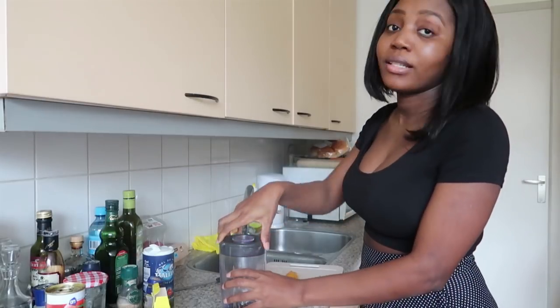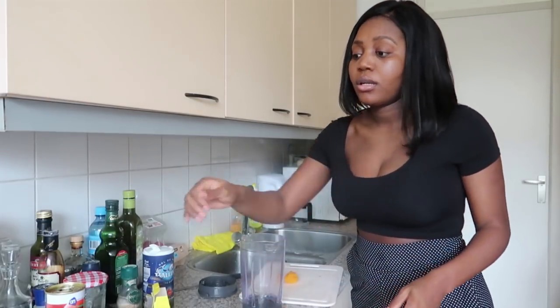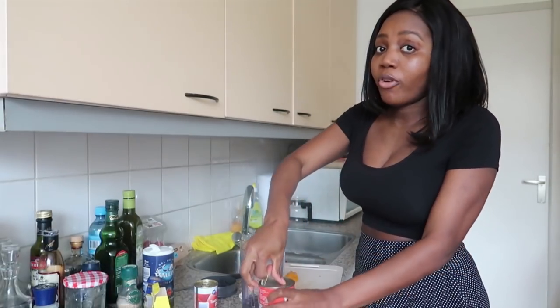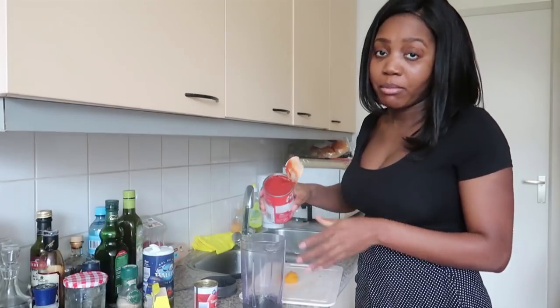While the beef is cooking, I'm going to start blending my tinned tomatoes. I'm just opening them right now and pouring them into my blender.